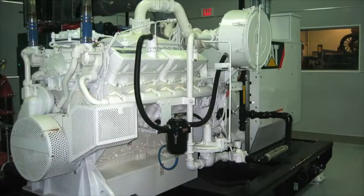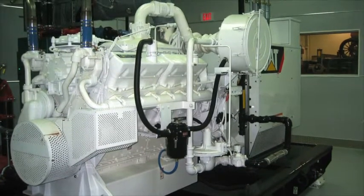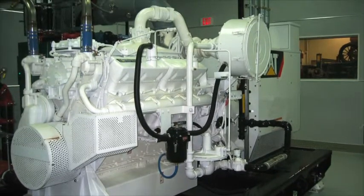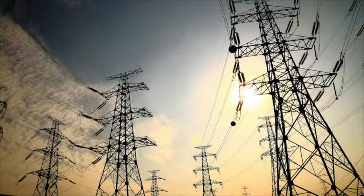Powered by a CAT G3412C gas generator set, the system satisfies all of the company's heating, cooling, and electrical needs. PEPCO further benefits by selling about two-thirds of the electricity it generates back to the local utility for distribution on the grid.